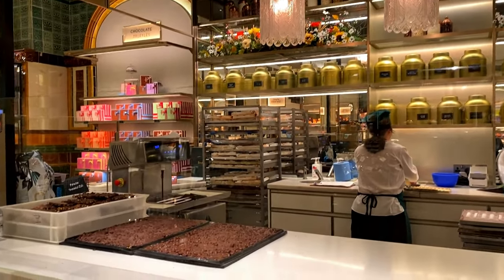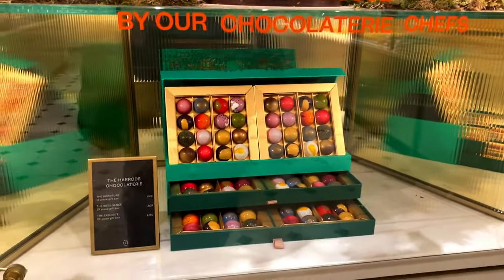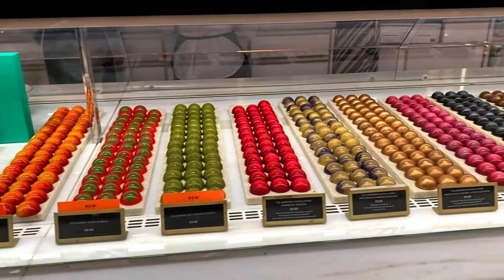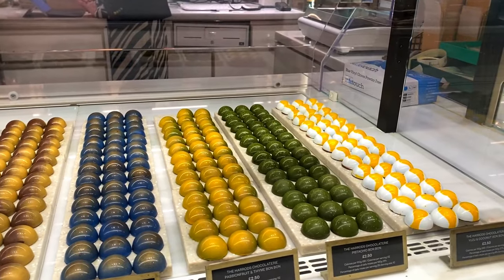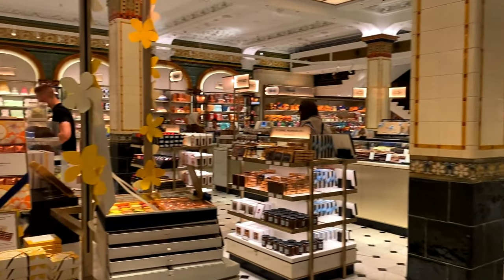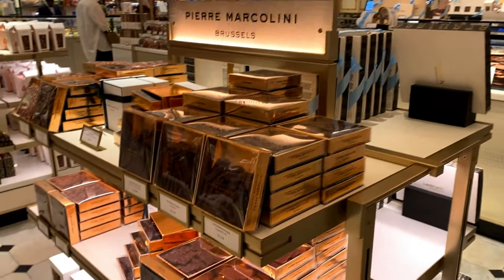This is totally my ideal job - I would eat my way through all of this. You would have no idea the smell but it smells absolutely amazing. There are gorgeous truffles, more truffle options and bonbons: strawberry and mint bonbon at £2.50, raspberry bonbon, pistachio and cardamom which looks quite nice, passion fruit and thyme, and yuzu and coconut. You can also get various boxes. Because I've come early it's actually really quiet - it can get so so busy, so it's really nice to walk around.